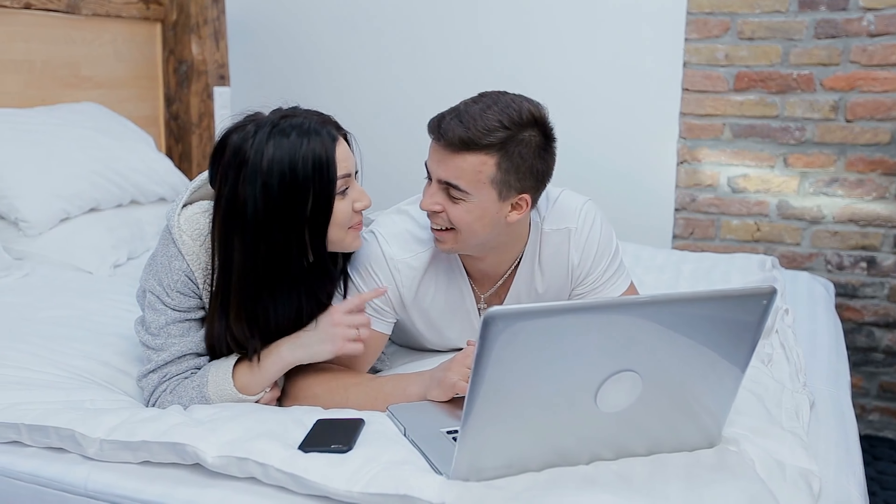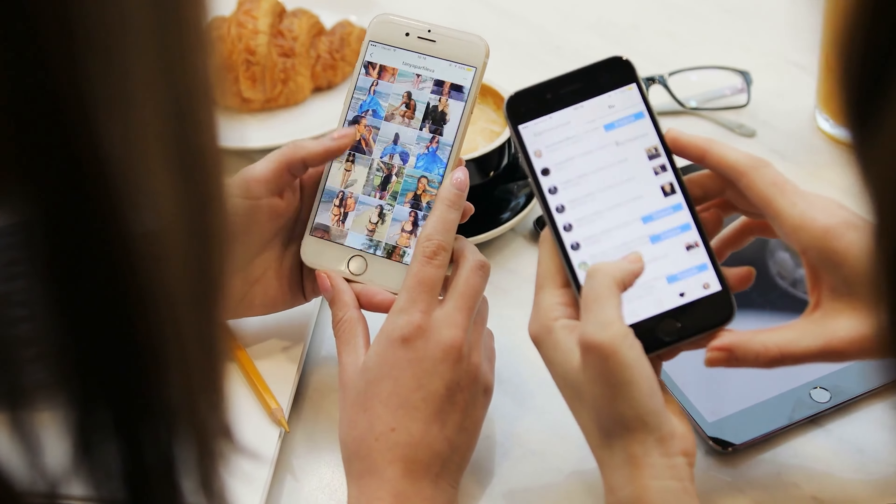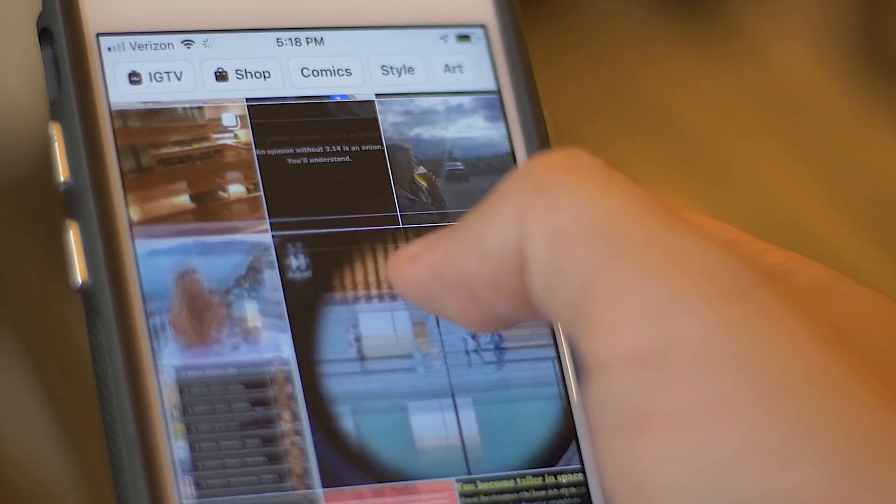Firstly, let's talk about research. Before your trip, take some time to explore the local food scene. Check out blogs, watch vlogs, and read up on food forums to get an idea of what dishes are popular and where to find them. Social media platforms like Instagram can also be treasure troves of food recommendations from locals and travelers alike.